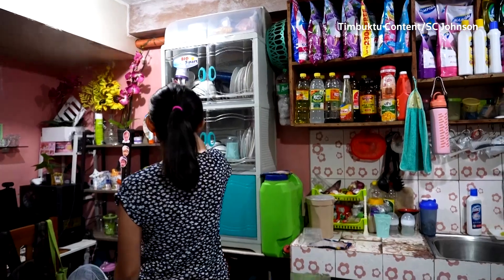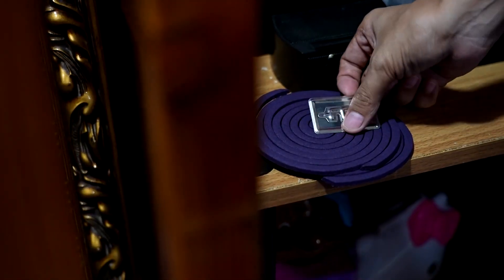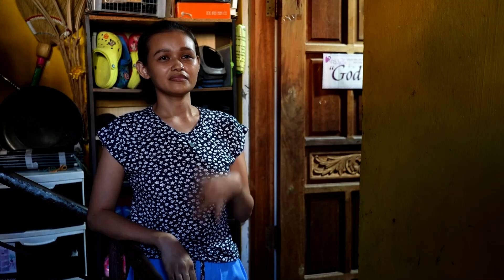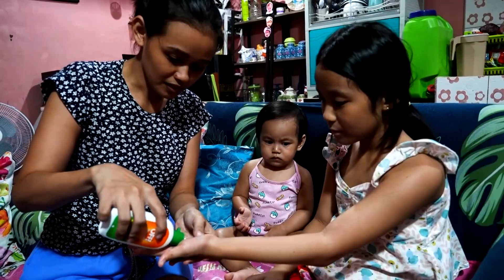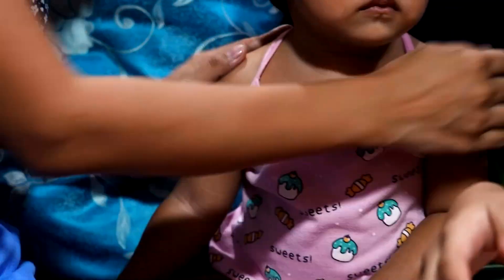Maffei Cabrero knows just how serious dengue can become. She is among the hundreds of millions infected annually with the mosquito-borne tropical disease. "When I had dengue, I feel everything — dizziness, vomit, and headache all around. And then I feel weak." Despite mosquito-proofing her home daily, she worries about how she can protect her kids.